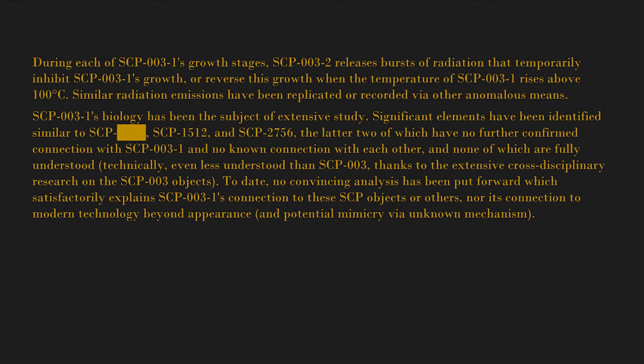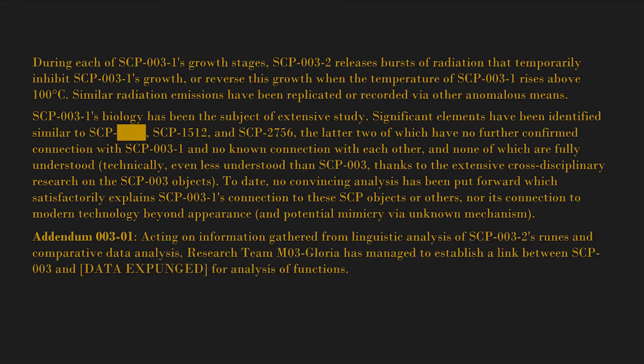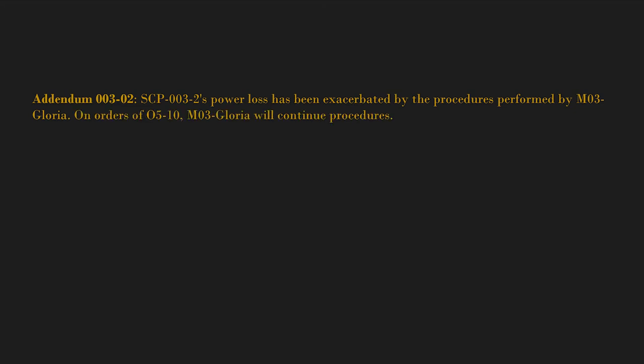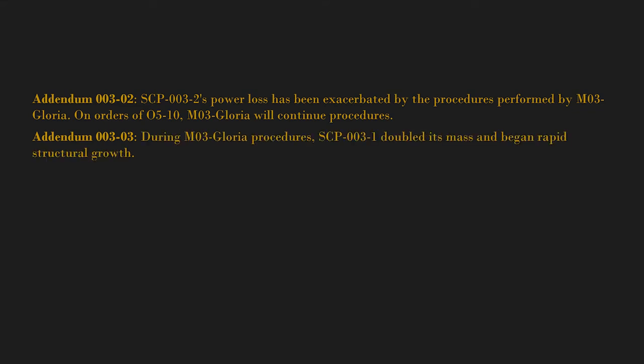Addendum 003-01: Acting on information gathered from linguistic analysis of SCP-003-2's runes and comparative data analysis, research team M03 Gloria has managed to establish a link between SCP-003 and [DATA EXPUNGED]. For analysis of functions, SCP-003-1 must now be considered sentient and is to be kept a minimum of one kilometer from [DATA EXPUNGED] and the resulting byproduct at all times. Addendum 003-02: SCP-003-2's power loss has been exacerbated by the procedures performed by M03 Gloria on orders of O5-10. M03 Gloria will continue procedures.